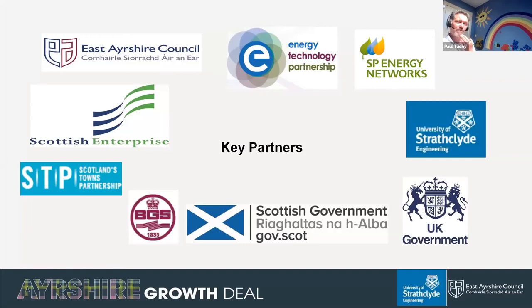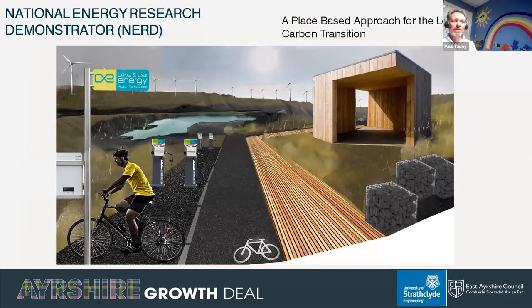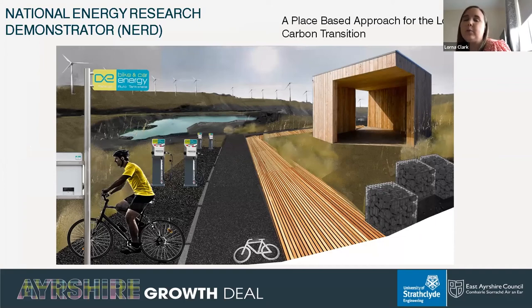A number of key partners have been involved in the steering group throughout the process of developing the NERD project. I'll hand back to Lorna for the final words on the project. That's a whirlwind of what we're proposing through the National Energy Research Demonstrator project, and Paul and I are happy to answer any questions or take part in further discussion.